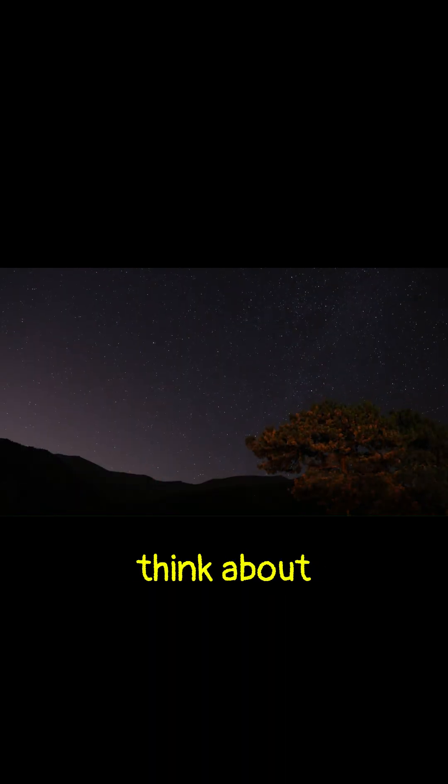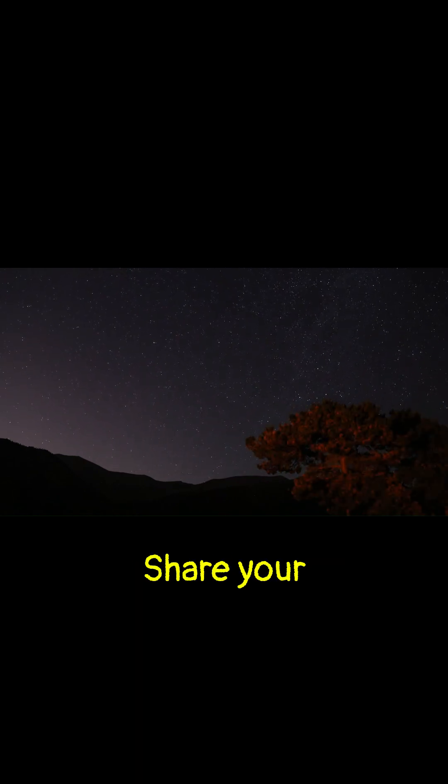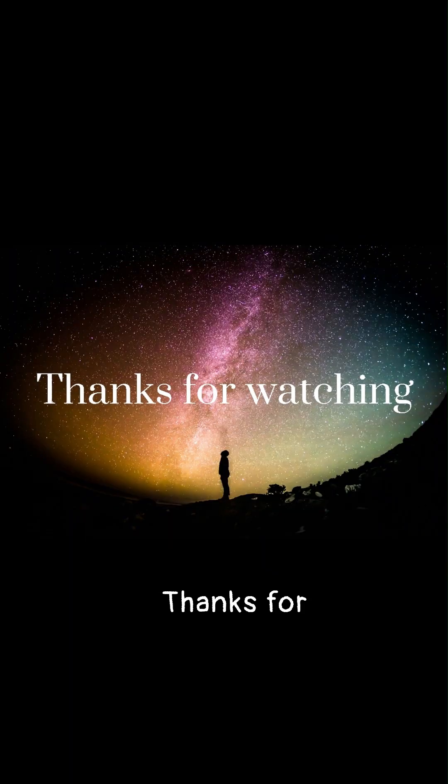What do you think about this exoplanet? Share your thoughts in the comments. Thanks for watching.